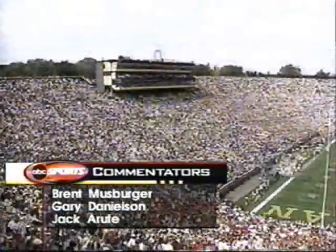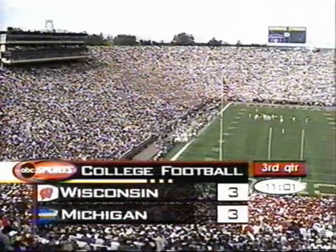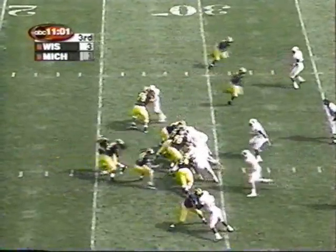Drew Henson is ready to go again. You know the story — he broke a bone on his right foot this fall. Fifth metatarsal, underwent a 90-minute operation with a screw inserted in that right foot. And here he is now with his first start.